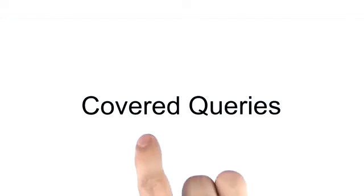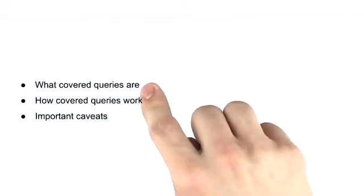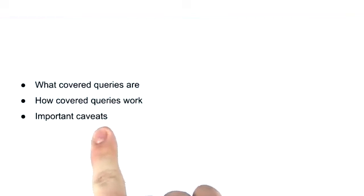In this lesson, we're going to talk about covered queries. We're going to talk about what covered queries are, how they work, and we'll also spend some time discussing some important caveats associated with them.